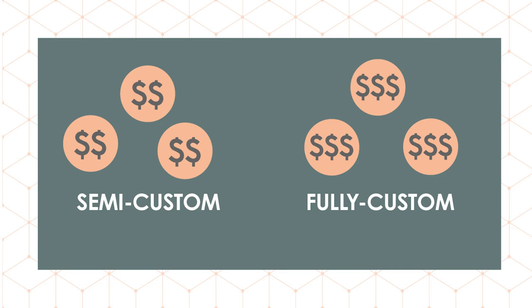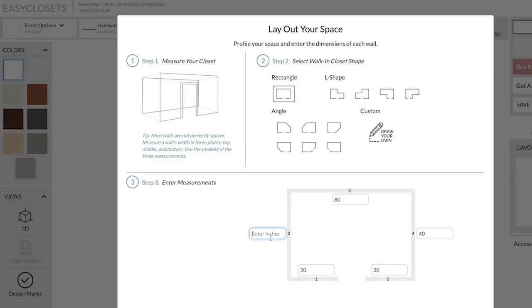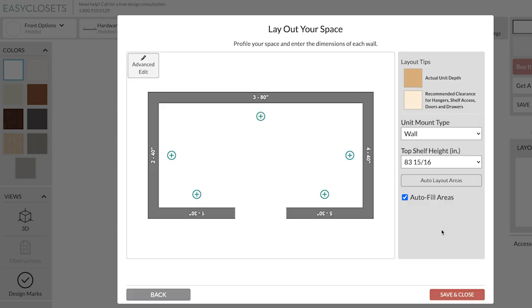Easy Closets is known for their online design program, the free design service, and instant price quotes. I had a clear vision in mind for the pantry, and since I'm a graphic designer I even mocked up a few ideas and sent them to the design consultant — he made my edits very quickly. But I could see someone with no design experience finding the free design service super helpful to get started and walk them all the way through the design process. They also have an online tool so you can put your design together yourself.